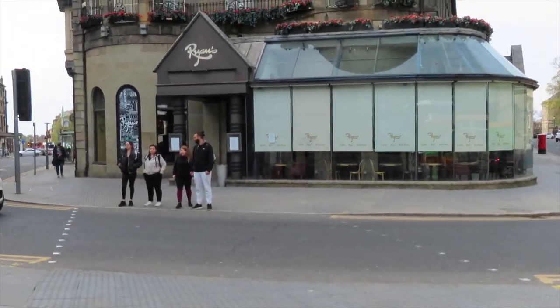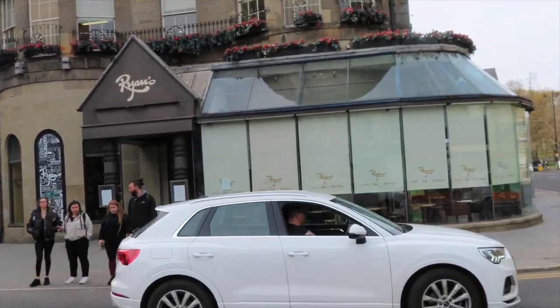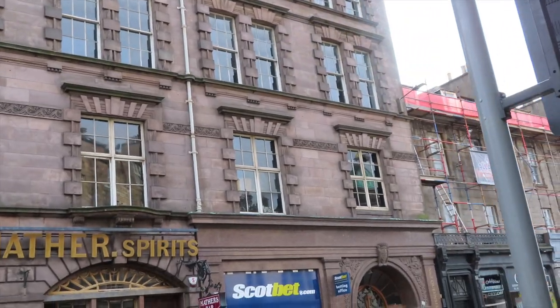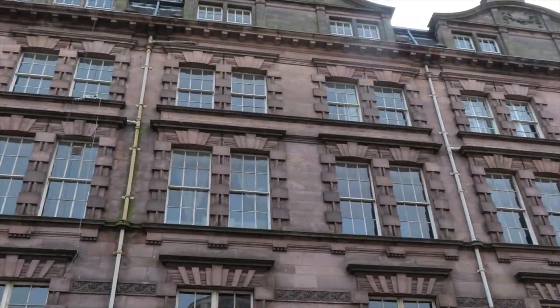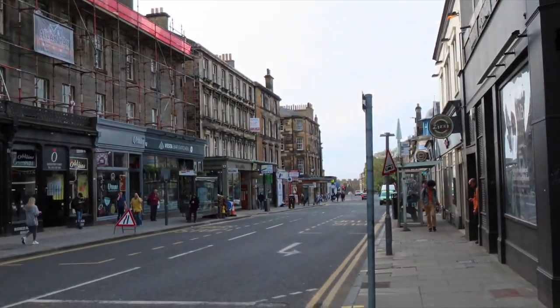Ryan's Bar — that's a nice pub. I haven't been there for a long time. I haven't actually been out at this side of town for a long time. In fairness, no one's been out anywhere for a long time. Just as we're travelling down, we may as well have a look at a few things. Look at that building — you can tell that's got a history. You can tell. I mean, I don't know what it is, but you can tell.